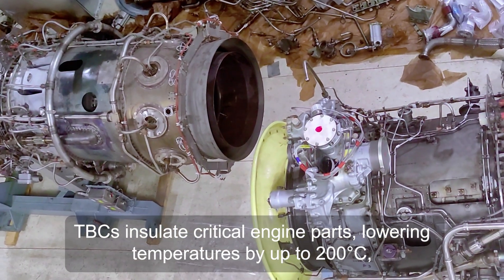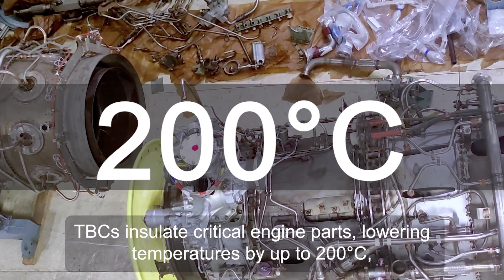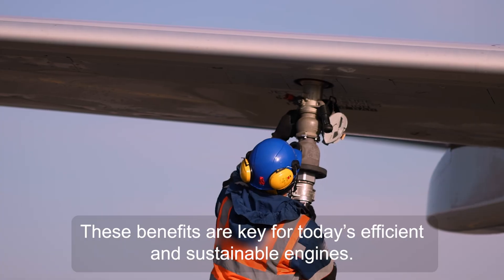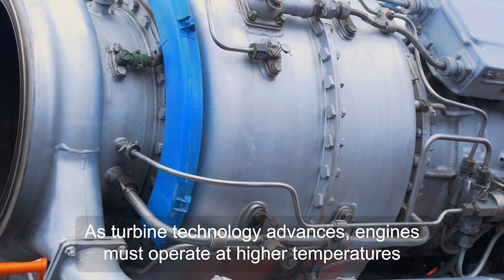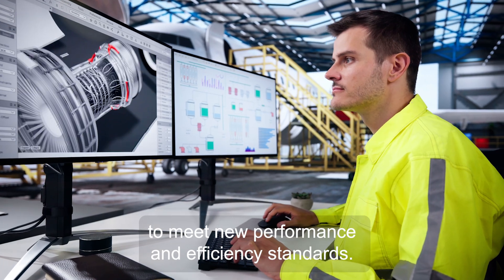TBCs insulate critical engine parts, lowering temperatures by up to 200 degrees, extending component life and reducing fuel consumption. These benefits are key for today's efficient and sustainable engines. As turbine technology advances, engines must operate at higher temperatures to meet new performance and efficiency standards.